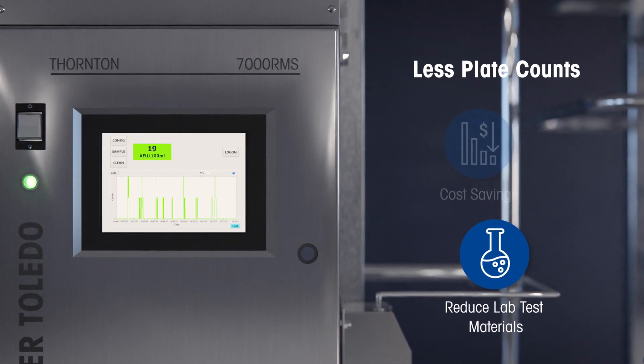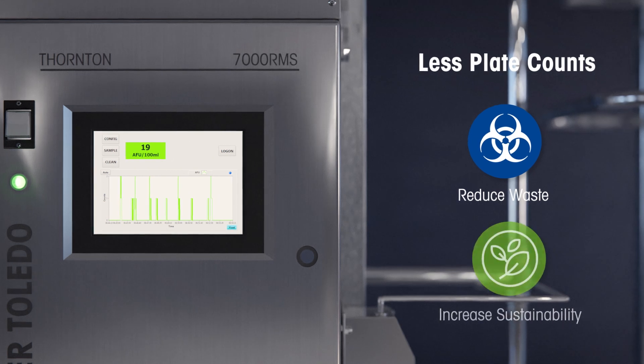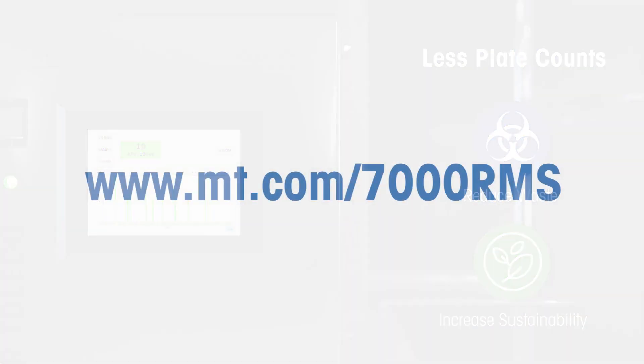When you reduce plate count frequency, you also reduce biohazard waste to help your company become more sustainable and environmentally friendly. To learn more about real-time microbial detection, visit www.mt.com/7000RMS.